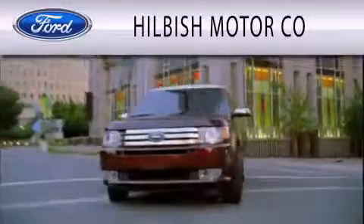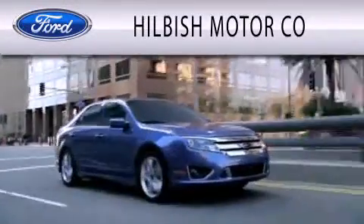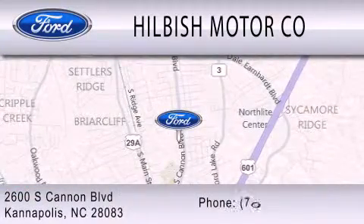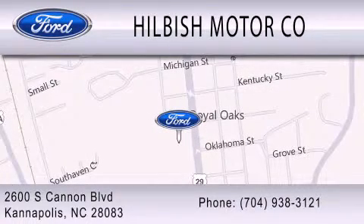Hilbish Motor Company is dedicated to doing everything possible to ensure that the experience you have selecting your vehicle is as pleasant as possible. We are located at 2600 South Cannon Boulevard in Kannapolis. Thank you.